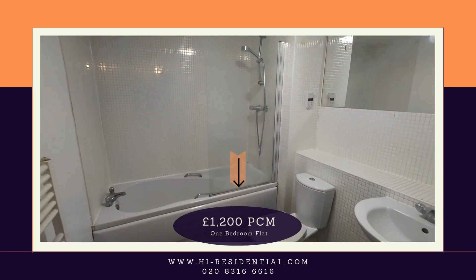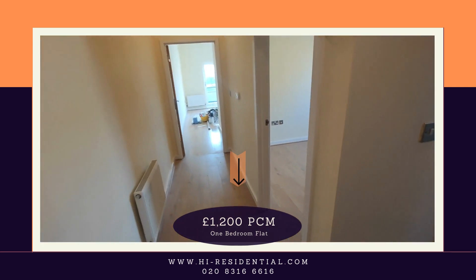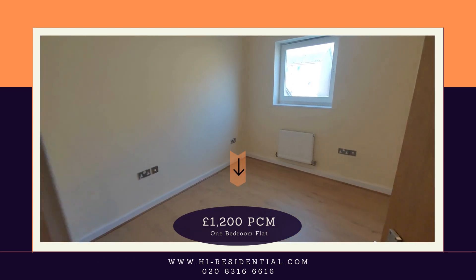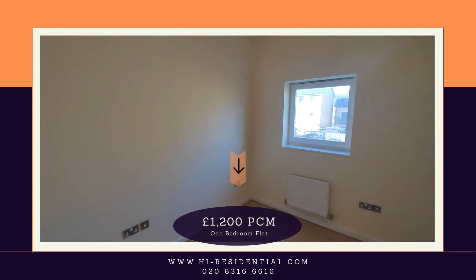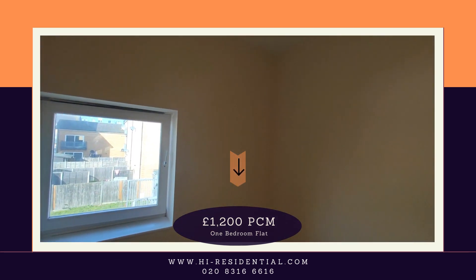Very modern family bathroom. Nice archway. Bedroom — probably has got very nice ceilings.